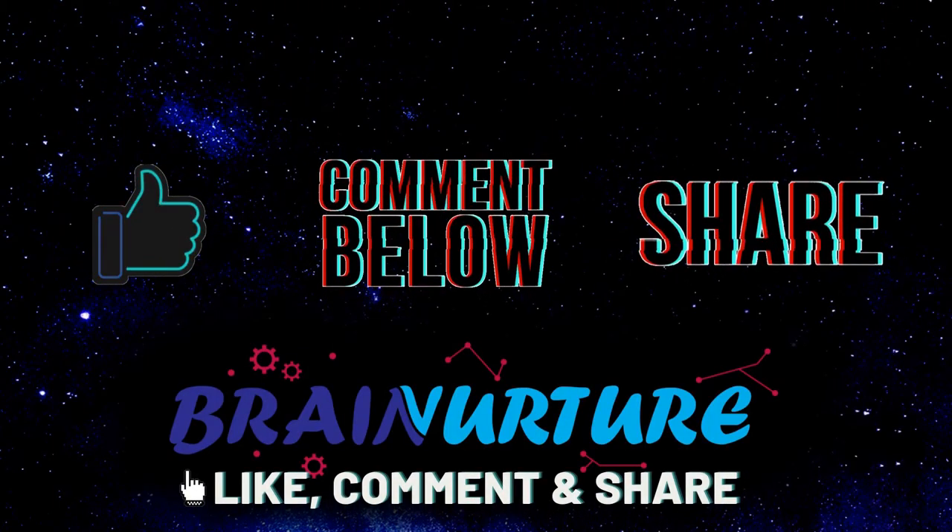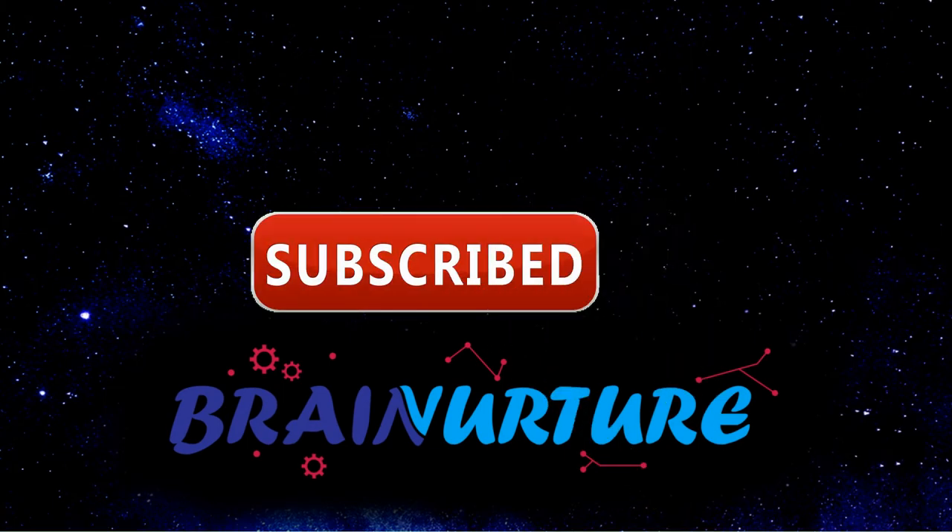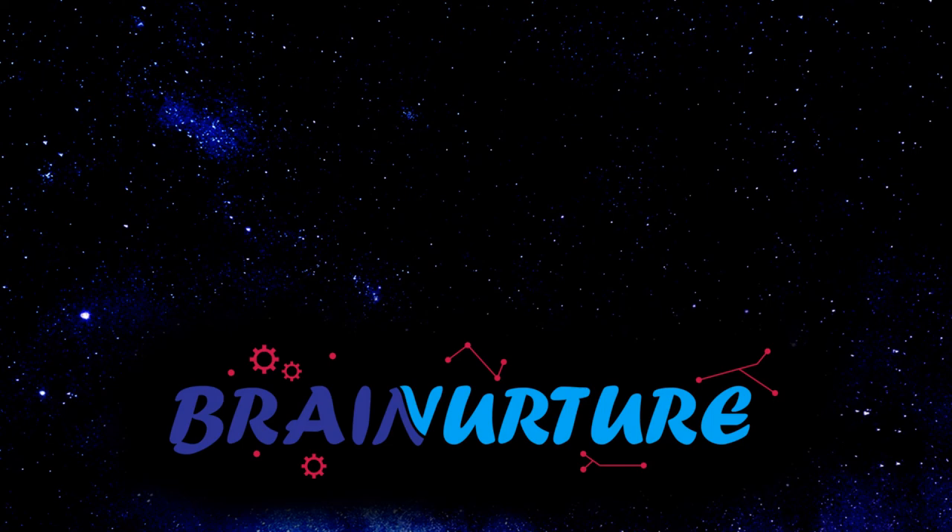Give a thumbs up, comment below, and share this video with your friends and family. For more videos like this, hit the subscribe button and turn on the notification bell so you can be notified for all future videos.